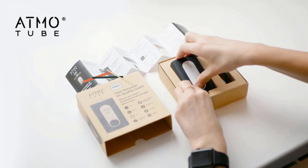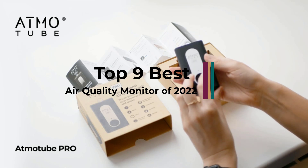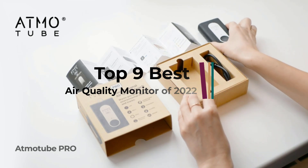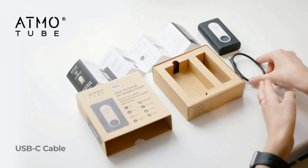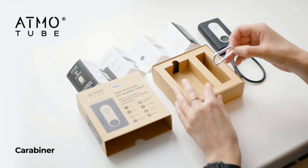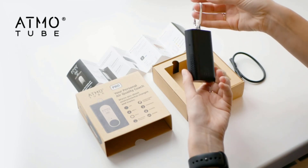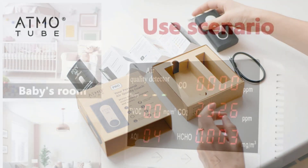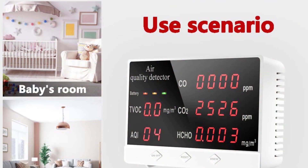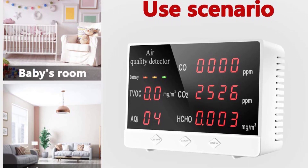We put air quality meters to the test from AirThings, Aware, Humai, and more to find the most accurate products. We researched more than 50 of the best CO2 and air quality meters available today before buying the 9 best for hands-on testing. We compared the readings of each model to professional-grade CO2 and air quality meters in multiple different settings to verify their accuracy. We also used each meter for multiple weeks to see how easily they could keep track of long-term air quality trends.